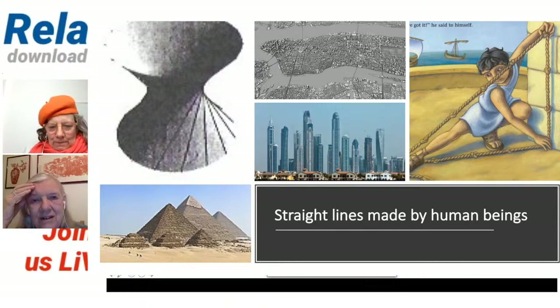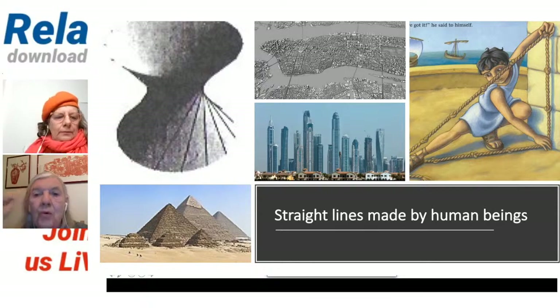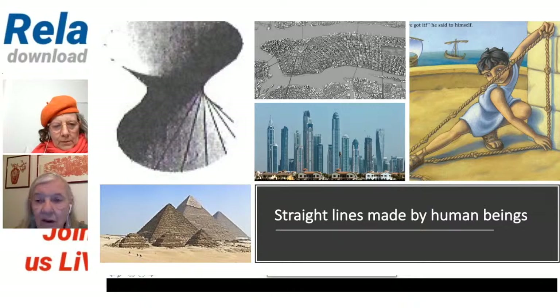The good old Roman roads — their idea of the straight line being the shortest distance between two points, which we will come back to later in this programme. But there are a couple of other things I'd like to mention about the boy and the right angle. You can see that the ship's mast is a straight line — it's got to be straight because it's got to hold up the sail.